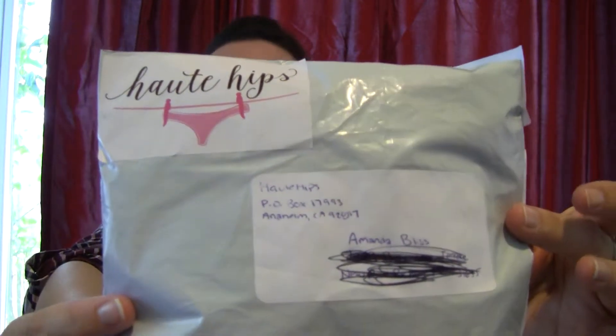Hey guys, welcome back to my channel. I have another unboxing for you. This is a subscription service called Hottie Hips and it comes in a little package like this. It is a monthly panty subscription service.